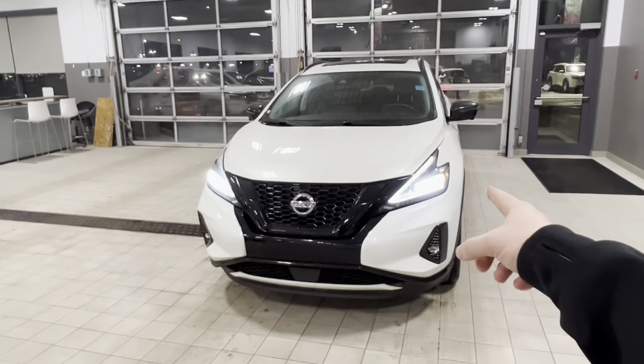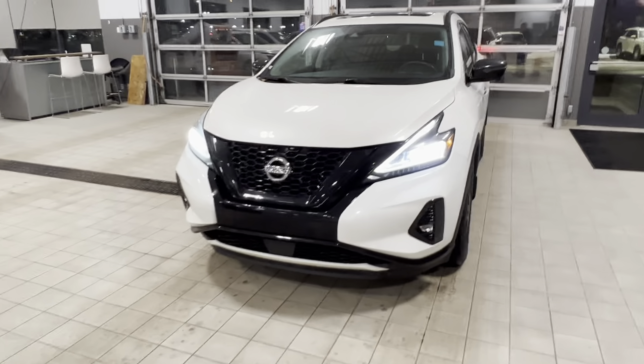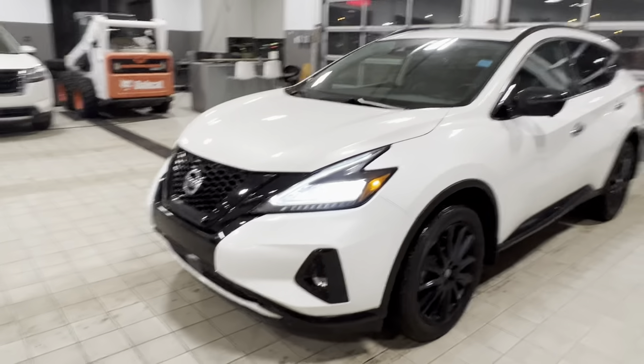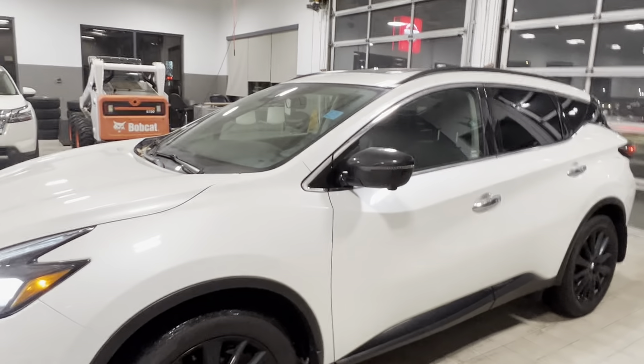So you have full LED lighting, daytime running lights, headlights, and the fog lights down below there. You got your park sensors along the front bumper for your 360 degree camera. With the Midnight package, you get your black wheels, your black grille, black mirrors, and then black roof rails.